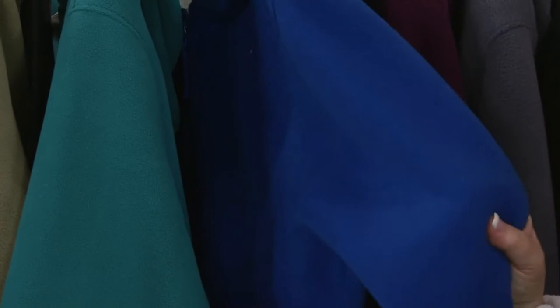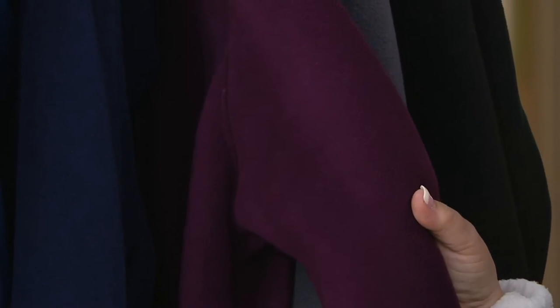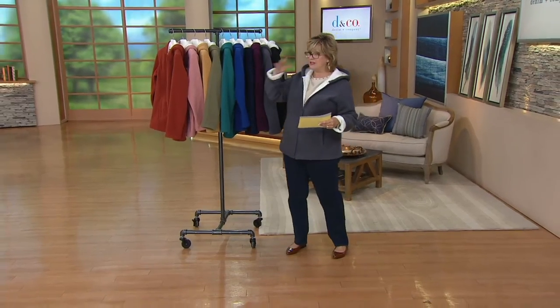We have dark spruce green in small and medium only. Lapis blue runs small through 3X. We also have a beautiful navy blue in medium through 3X. Here's a gorgeous deep wine — that's the color I want this fall — medium through 3X. And then we have charcoal gray, which is what I'm wearing, and black in small through 3X.